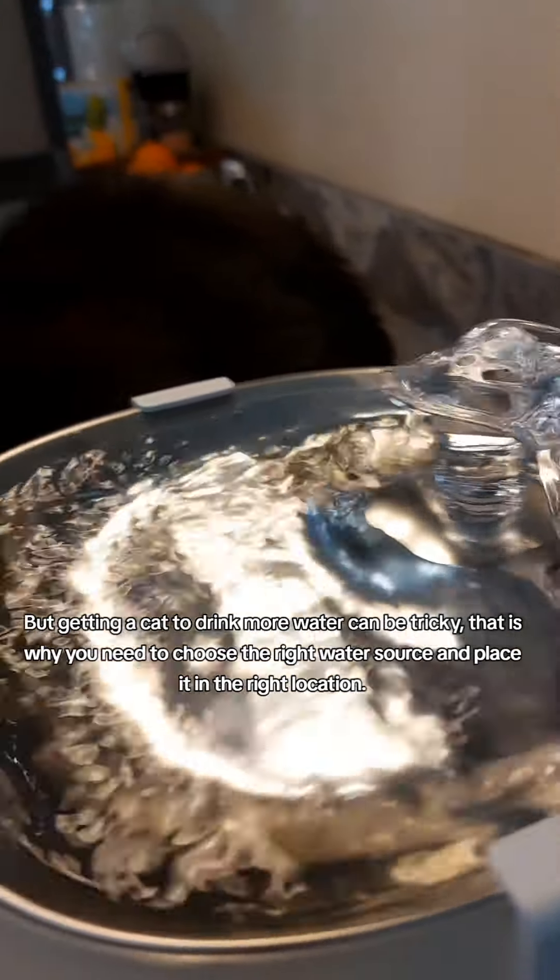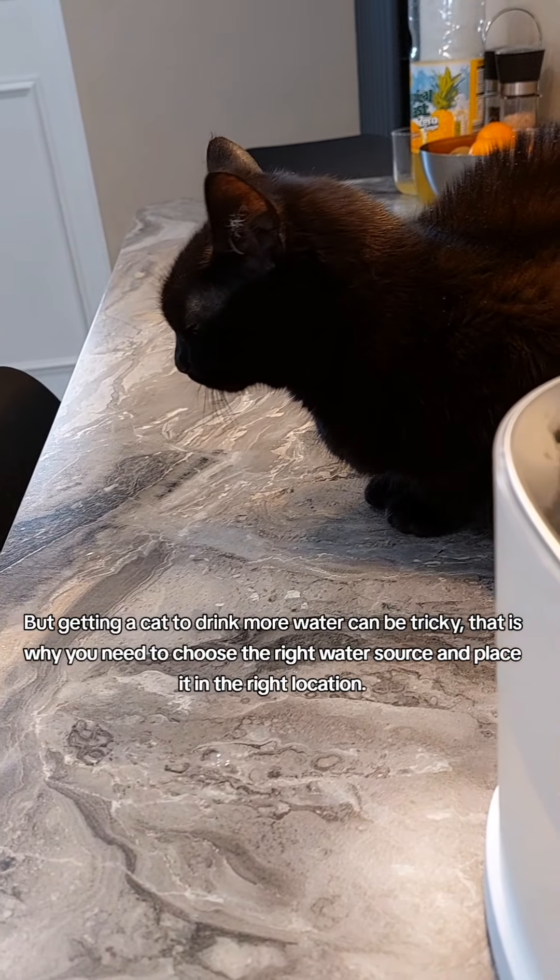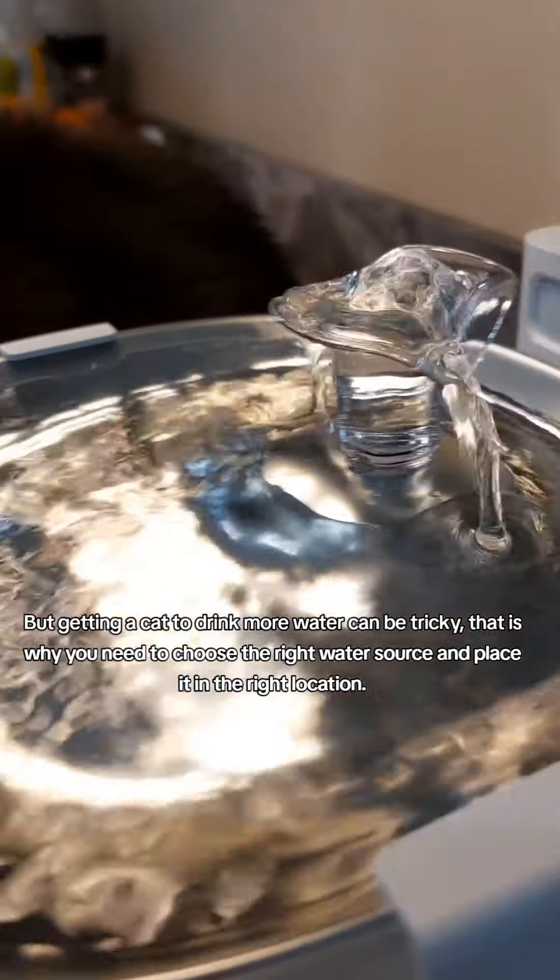But getting a cat to drink more water can be tricky. That is why you need to choose the right water source and place it in the right location.